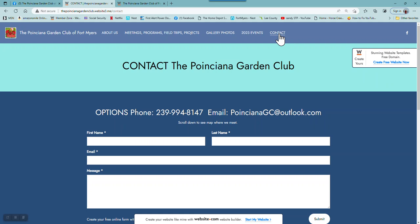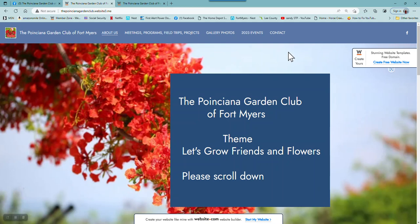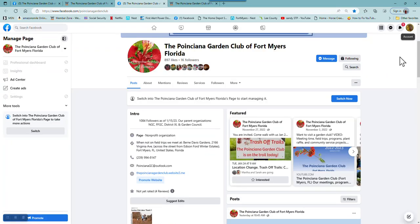The last tab is Contact Information. There are three ways people can contact us: a phone number, an email address, or they could fill out a form. So that's it for our website tour, and I appreciate your staying for the orientation. I'm going to click in the upper right-hand corner where our Facebook page link is, and it takes us right back to our Facebook page — and it does.